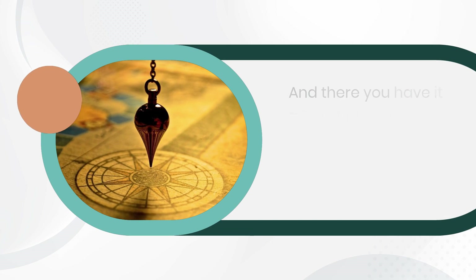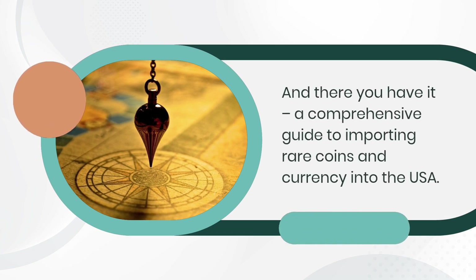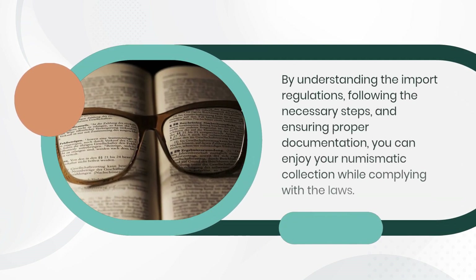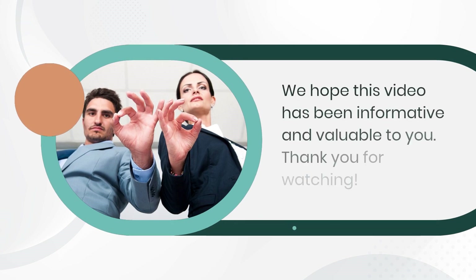And there you have it, a comprehensive guide to importing rare coins and currency into the USA. By understanding the import regulations, following the necessary steps, and ensuring proper documentation, you can enjoy your numismatic collection while complying with the laws. We hope this video has been informative and valuable to you. Thank you for watching.